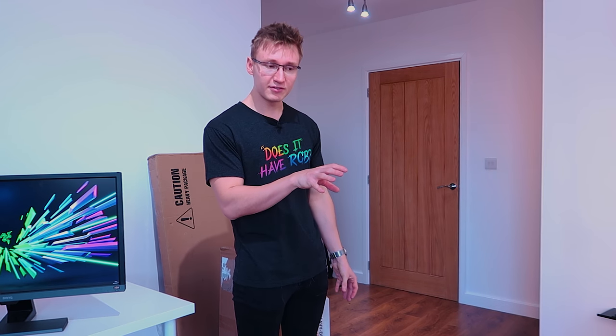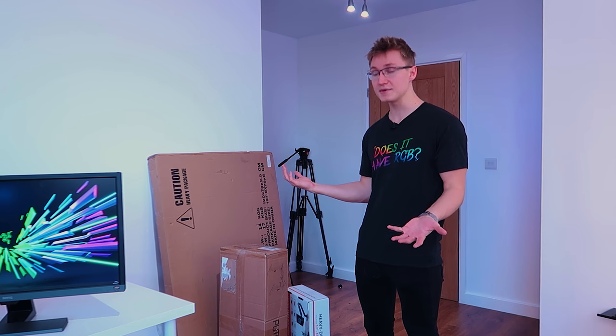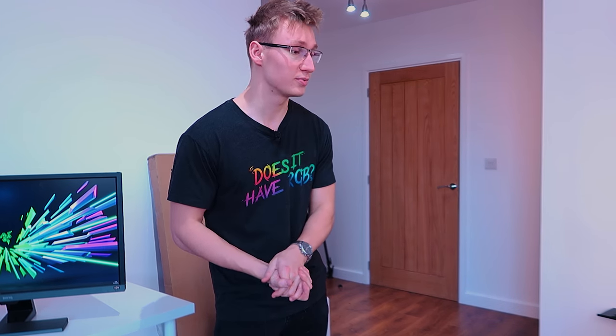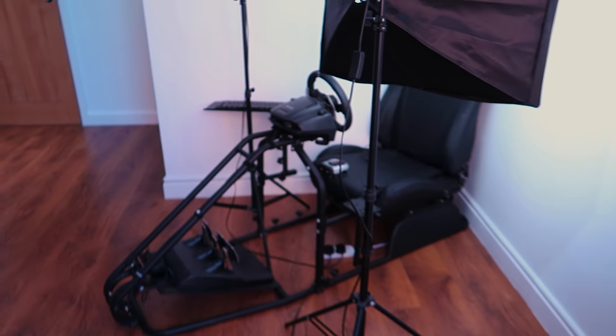But this desk is not staying in the office. Instead, we're gonna be moving it over to the living room, believe it or not. We happen to have this weird spot in the living room that I don't really know what to do with. So I thought, why don't we put an entire extra gaming setup there and perhaps maybe even dedicate that spot to the racing sim sometime in the future as well, because there's a decent amount of space there.